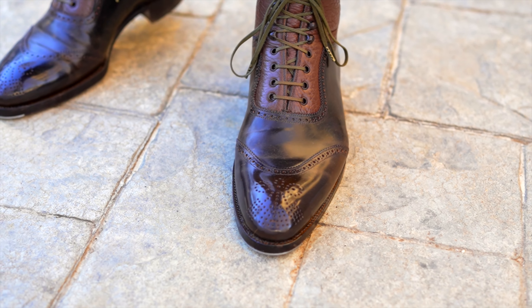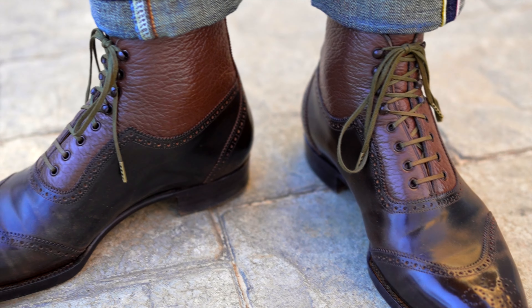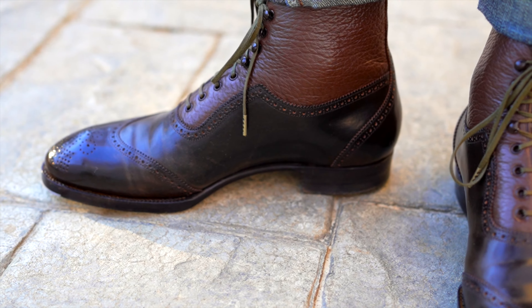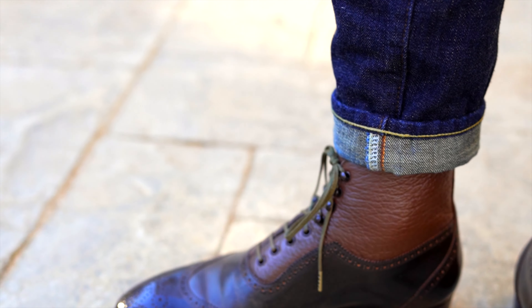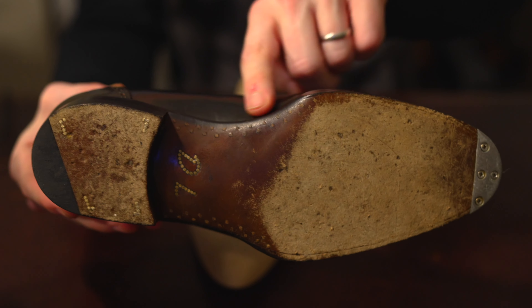You can see how the shape of the last and the boot supports my arch. One important aspect that makes this possible is the width of the waist. Most times when you hear someone talking about a narrow waist, it's typically discussed as an aesthetic detail — but it's also one of the most important details which indicates the fit that you can expect from a shoe or boot.